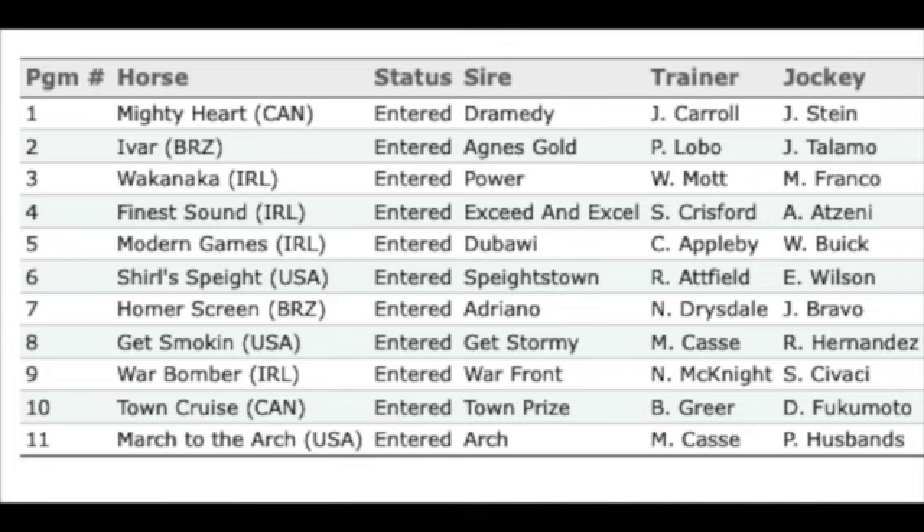Number nine, War Bomber for trainer Norm McKnight — exits a victory in the Grade 3 Seagram Cup on all-weather ground at Woodbine at a mile and a sixteenth. He's two for three at this distance on turf and three for four overall on the Woodbine turf course. He does like to be involved early and went wire to wire last time, but I don't think he can get in front in this spot. This is a tougher spot.